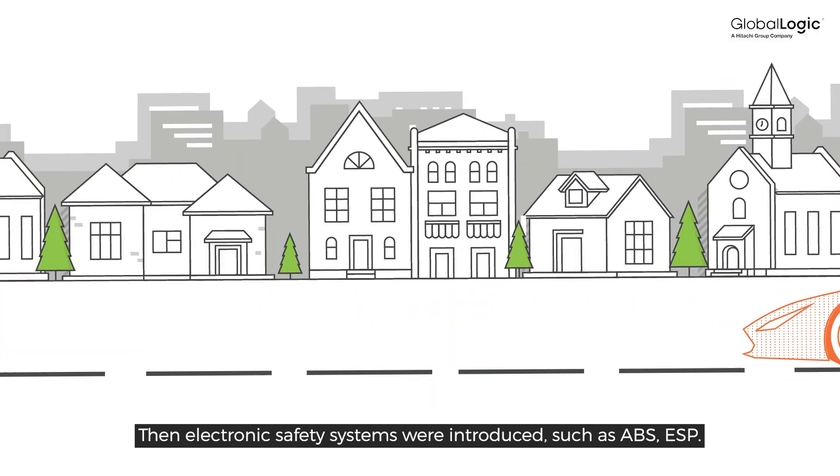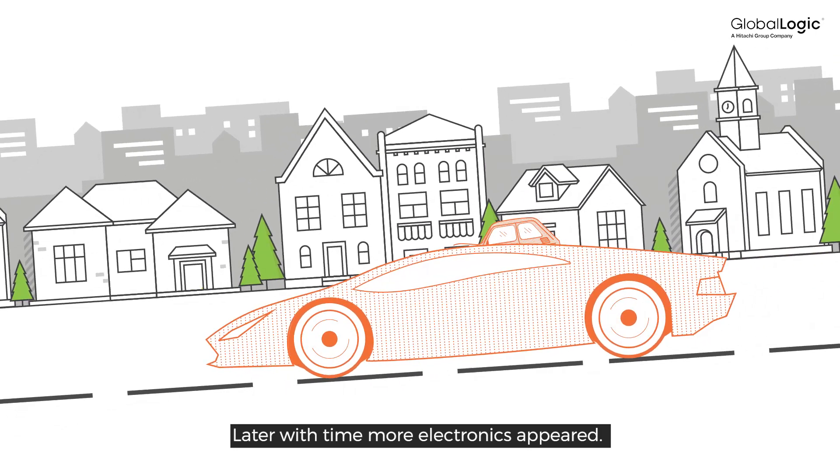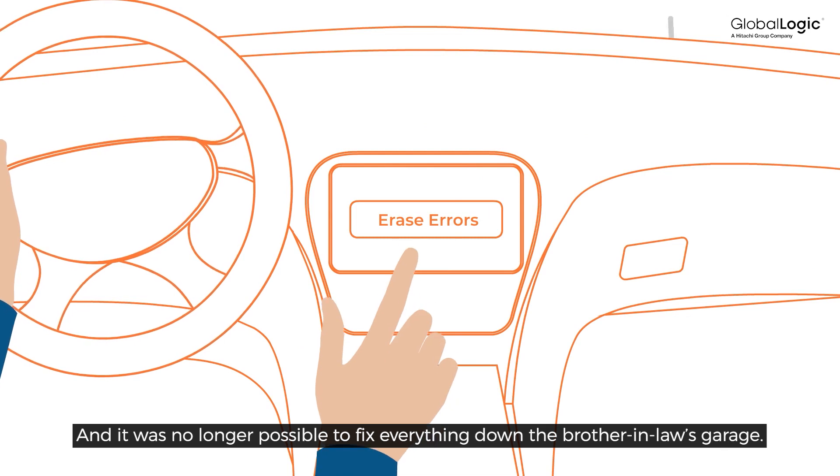Then, electronic safety systems were introduced, such as ABS and ESP. Later, with time, more electronics appeared, and it was no longer possible to fix everything down in the brother-in-law's garage.